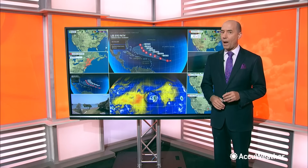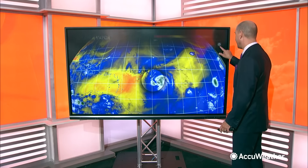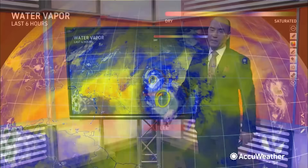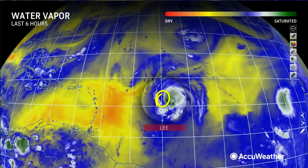Hurricane Lee is now rapidly intensifying. Looking at the water vapor loop, you can clearly see the eye right in the center of where you have all the clouds. That tells us that this system continues to strengthen.